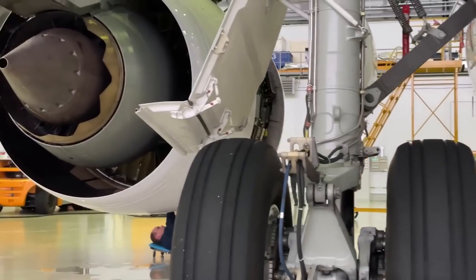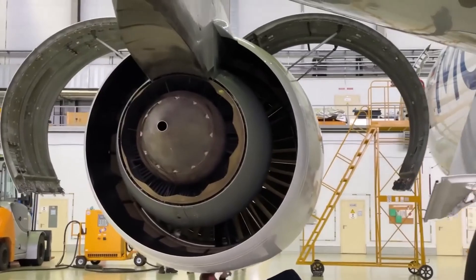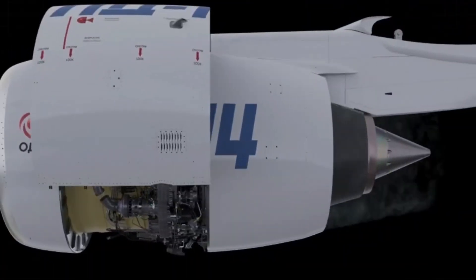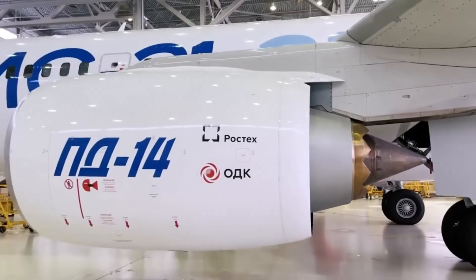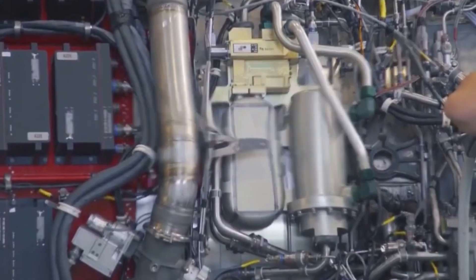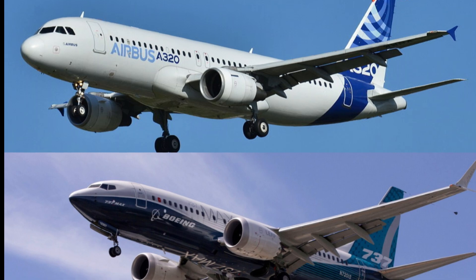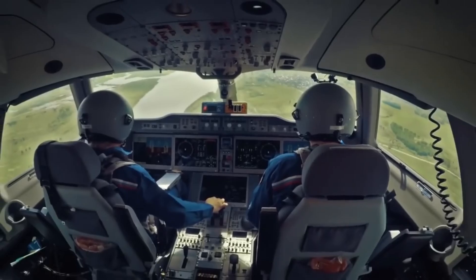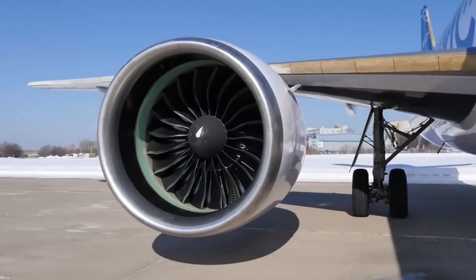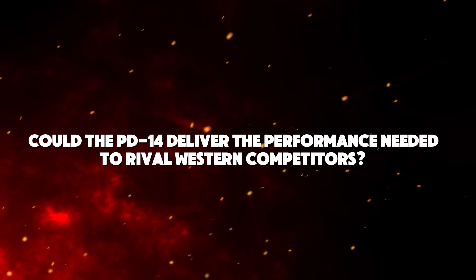The PD-14 was not just an isolated project. It was designed to power a family of engines ranging from the PD-7 with a thrust of 71.6 kN up to the PD-18, meant for larger aircraft. But the PD-14's primary goal was to power the MC-21 — Russia's response to the growing demand for efficient medium-haul airliners, competing with the Airbus A320 and Boeing 737. The question was whether the PD-14 could deliver the performance needed to rival Western competitors.